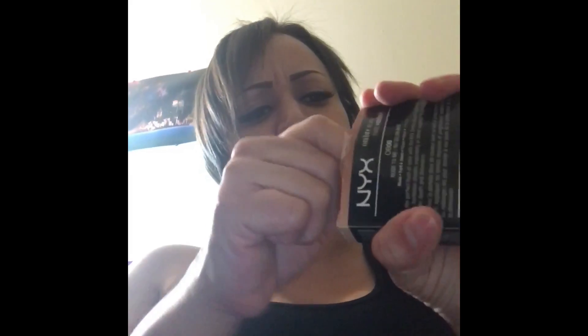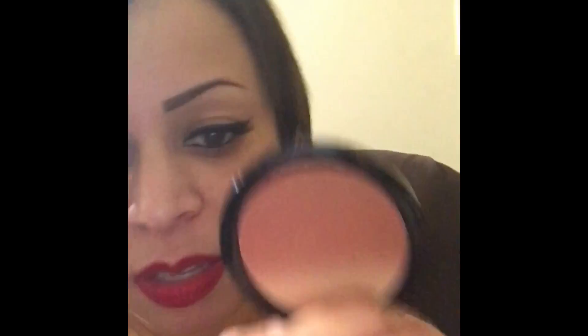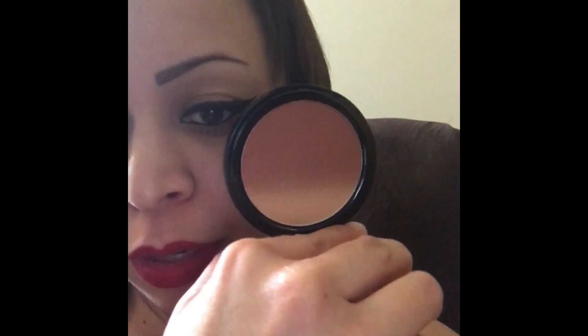I bought this NYX Ombre Blush — it reminds me of the MAC Ombre blushes that came out a few years ago. I love NYX: it's affordable and for the most part the pigmentation is there. This shade is called Nude to Me — very pretty. It doesn't have a scent at all, which is good because if something smells weird I try not to put it on my face.